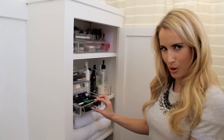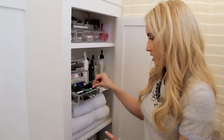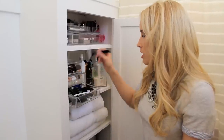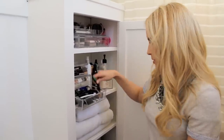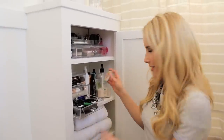You may be wondering — doesn't her husband get anything in the bathroom? He's simple and doesn't have many items, but he does have his own shaving drawer. He's got all his razor heads, two razors, a cheap backup razor, and even his beard wax — he's surprisingly well-groomed.